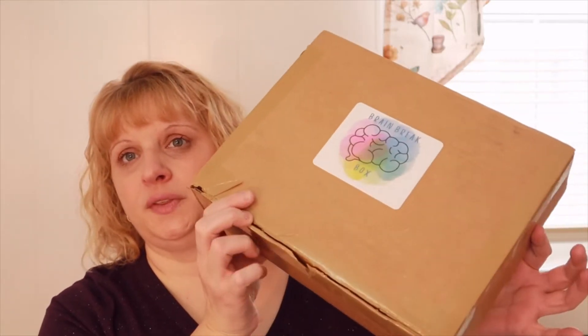Brain Box has two different boxes. They have the bi-monthly box, which is what this is, and that has brain teasers, coloring books, puzzles and games, stress relievers, art and kindness activities, relaxation, and more. They also have what's called a mini monthly mailer — that box has a coloring book, a puzzle or activity book, coloring accessories or a stress relief item, and you get colored pencils in your first package.